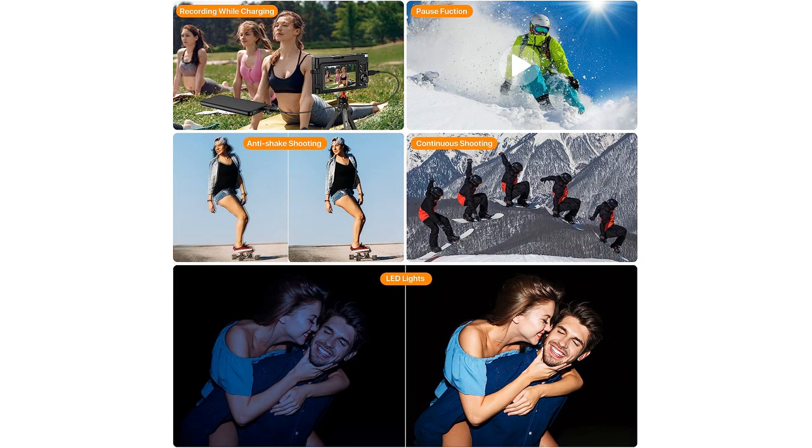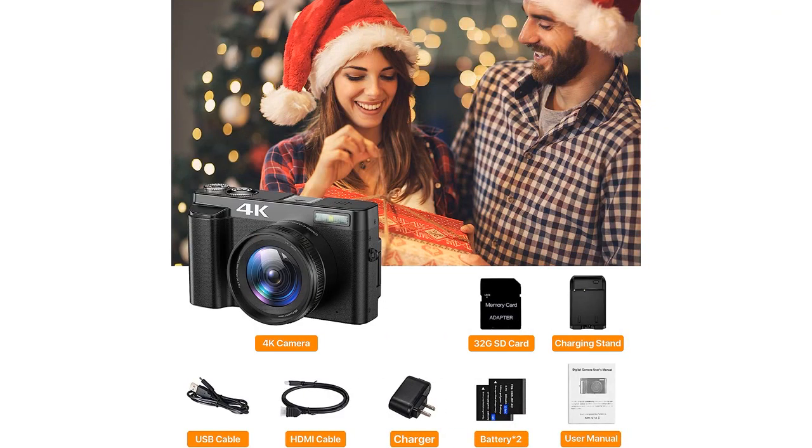The flip screen allows me to shoot at any angle without having to contort my body or crane my neck. The camera comes with two batteries and a charging stand, making it incredibly convenient for outdoor shoots or long studio sessions. And it comes with a 32GB SD card, so I have plenty of space to store my photos and videos without constantly deleting images.